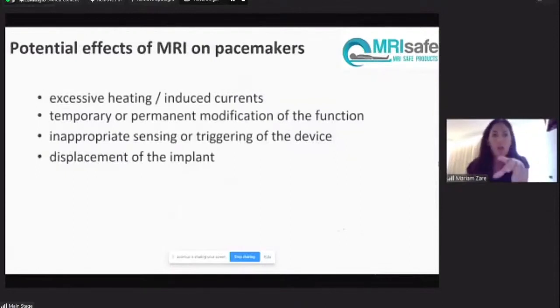Pacemakers have serious effects when scanned under MR conditions. You get induced currents, excessive heating, and the implant can be modified — effectively electrocuting the patient. You can trigger inappropriate sensing of the device since pacemakers operate on a specific pace, and extreme conditions cause inappropriate sensing. Torque will displace the implant — essentially ripping it out of its implanted location. That's how powerful the magnet is for a small pacemaker under the wrong conditions and wrong settings.